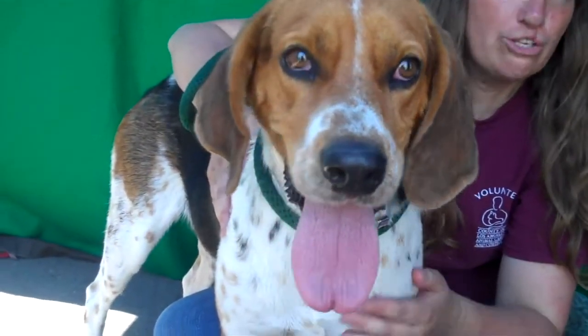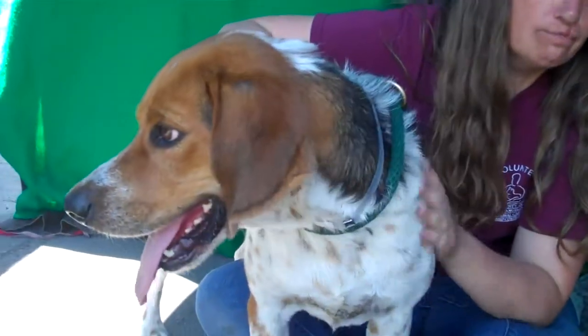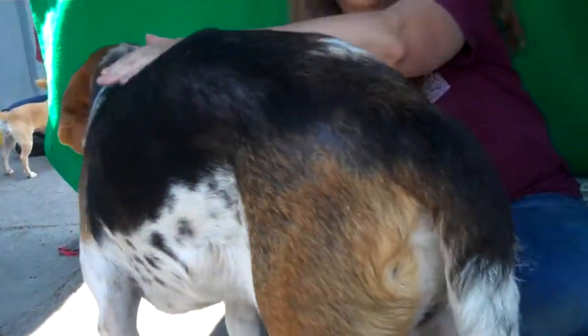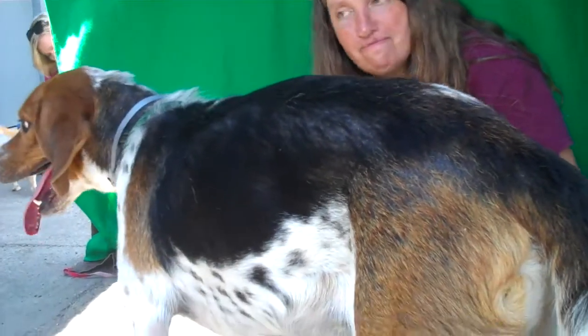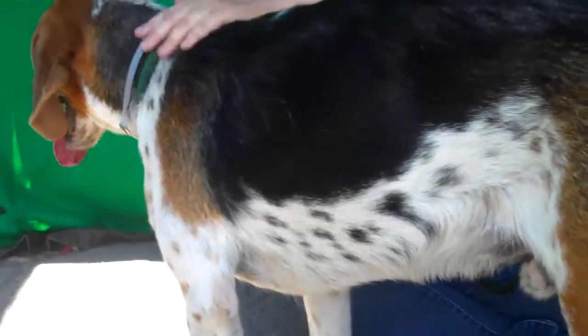Barley here likes to climb, and so he climbs fences. He was turned into the shelter for climbing fences. Then he was adopted by someone else, and they were warned that he climbs fences. They still shoved him in the backyard, and so, shockingly enough, he climbed the fence. So they returned him because he climbed the fence.